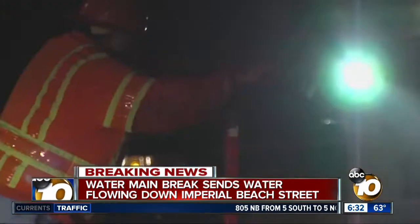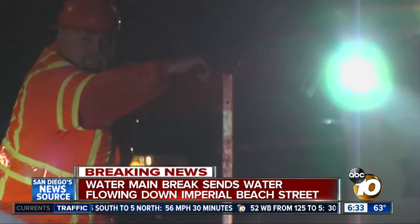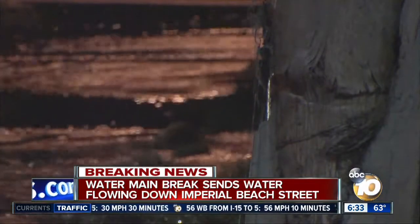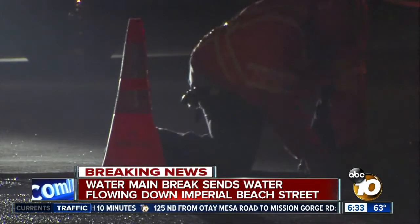A sheriff's deputy was actually the person who saw the water first and called in this water main break. A crew member from the water company told me it's probably a 6-inch end-line pipe that broke this morning, and they are digging up the street now to find out not only the extent of the damage, but also to make sure they can work throughout the morning to repair this street.